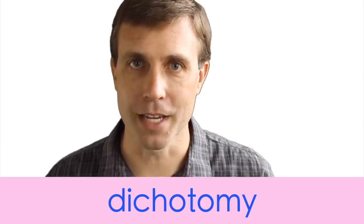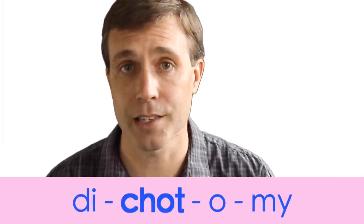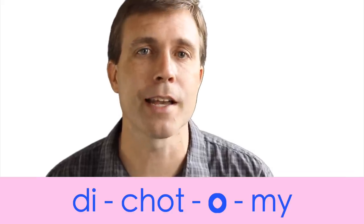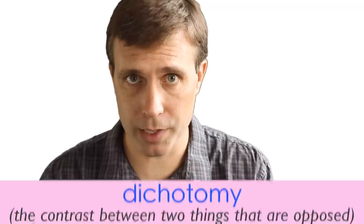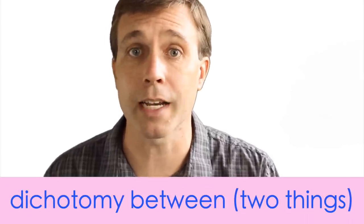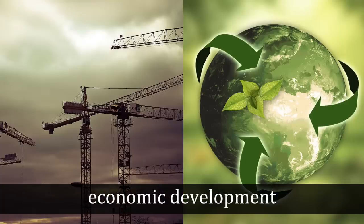Another great noun is dichotomy. This word has four syllables and the stress is on that second syllable — dichotomy, with a schwa in that third syllable. What it means is the division or contrast between two things that are represented as being opposed or entirely different. Examples include science and religion, or city life and country life. Often we use it with the preposition between: 'We're studying the dichotomy between economic development and environmental protection.'